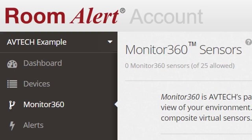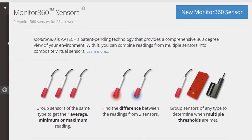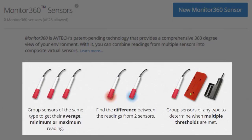Combine Room Alert with our patent-pending Monitor360 technology for an unparalleled view of your facility's environment. With Monitor360, you can create virtual sensors by combining readings from two or more physical sensors.